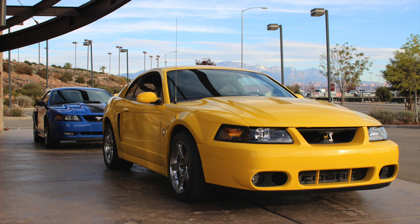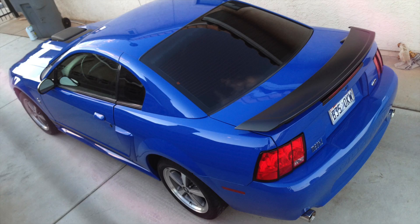The Mach 1s live in the shadow of the Terminator Cobras. If the Terminator Cobra didn't come out in '03 and '04 the way it did, and the Mach 1 was the top of the line, I think it would have gotten a lot more praise. My brother and I had gotten the Mustangs out for the morning to go drive around and take pictures, and we ended up at the old airport.